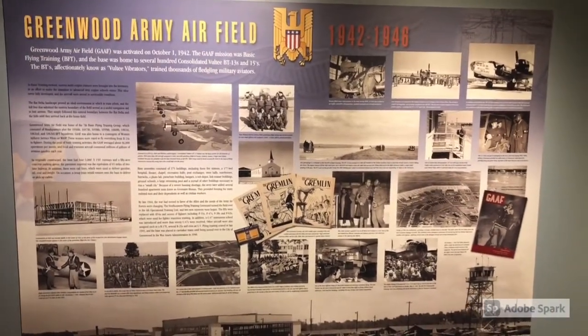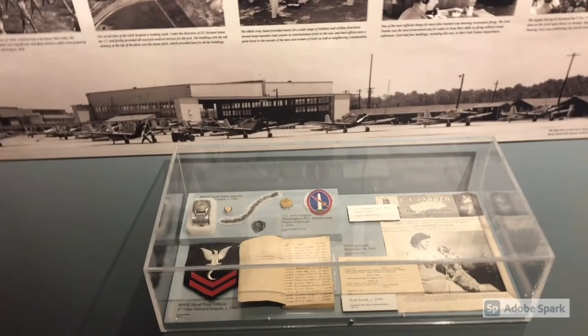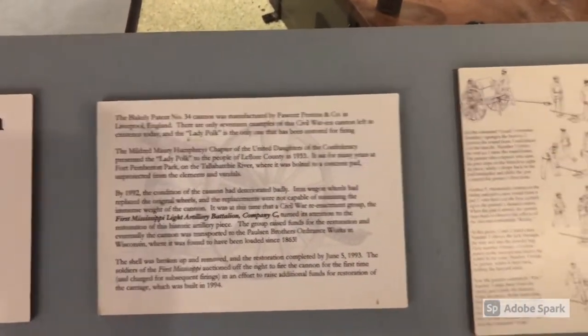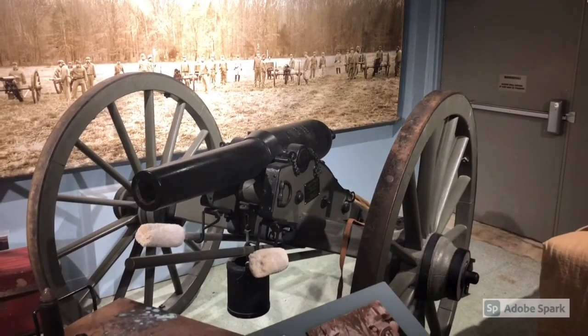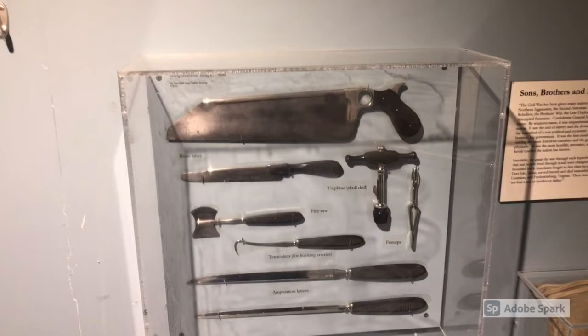I'm going to start skipping around some so that we can make it through the whole museum. They have a fine example of a Blakely Rifle cannon, which was probably best known for its use by the Confederates during the American Civil War. This particular cannon is called the Lady Polk. Episcopal Bishop and Confederate General Leonidas Polk was happy that his men named this gun in honor of his wife, Frances. It's always amazing to me to look at the doctor's tools of the Civil War era — you can identify that amputation saw on top.